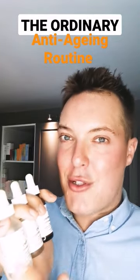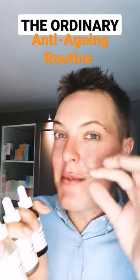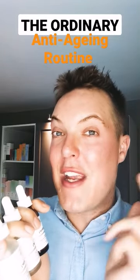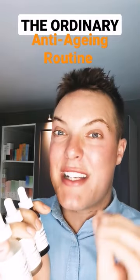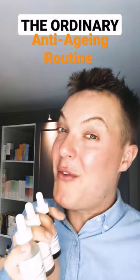Finally, the Argireline Solution, one of my favourite anti-aging serums. Apply it to areas of dynamic fine lines and wrinkles, like the crow's feet and the laughter lines. It'll immediately have an impact, and over time lessen it by up to 17%. Like and follow for more.